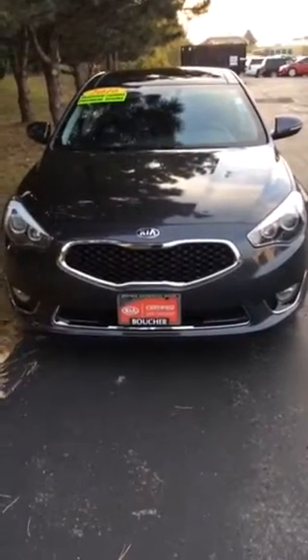It's low miles. If you look at the front, you can see that the headlights are self-leveling and it does have the Kia Diamond Accent grille.